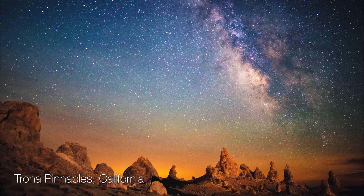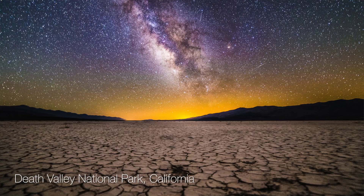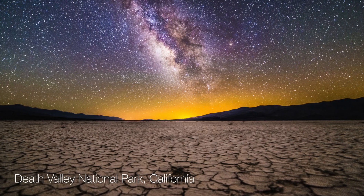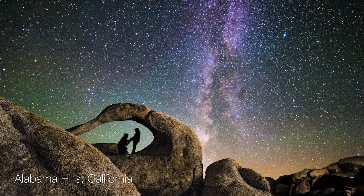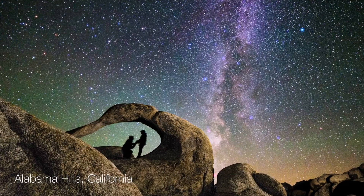Hey everyone, I'm Ian Norman from LonelySpeck.com. You've probably seen some of the Milky Way photos from my astrophotography workshops on my website. One of the things that usually holds true with most of these photographs is that they're usually taken in really dark locations in the California desert. All of my workshops are held in places specifically chosen for their low levels of light pollution and beautiful landscapes.